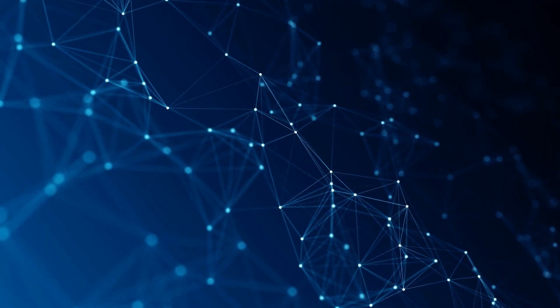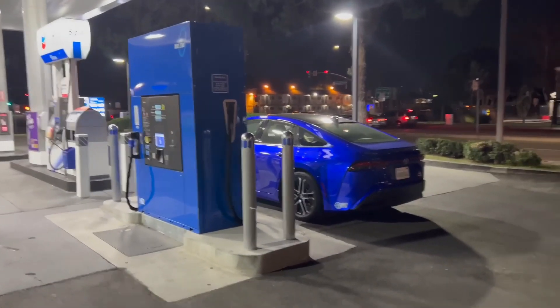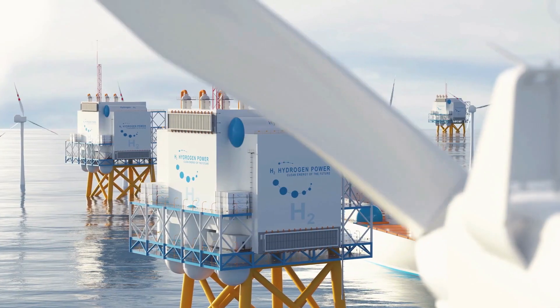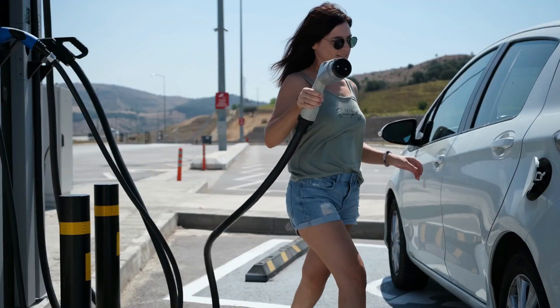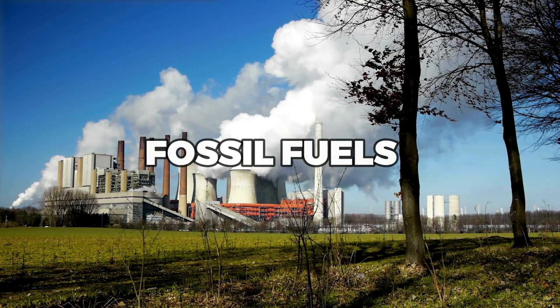Moreover, this technology has the potential to revolutionize the transportation industry. Hydrogen fuel cells can be used to power cars, buses, and even airplanes. With the widespread adoption of solar panels that create hydrogen, we could see a future where vehicles run on renewable energy, drastically reducing our dependence on fossil fuels.